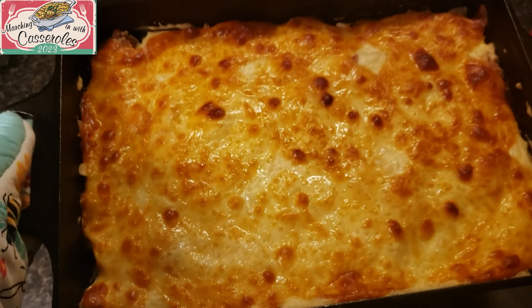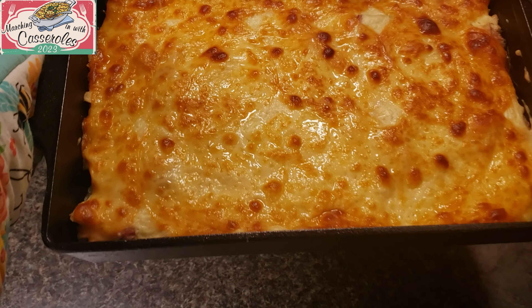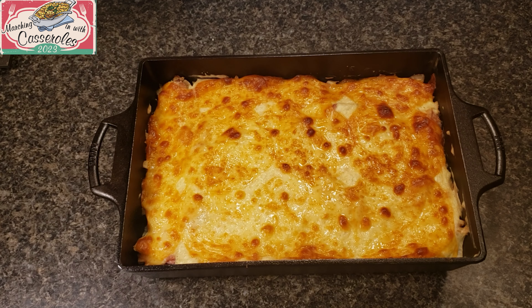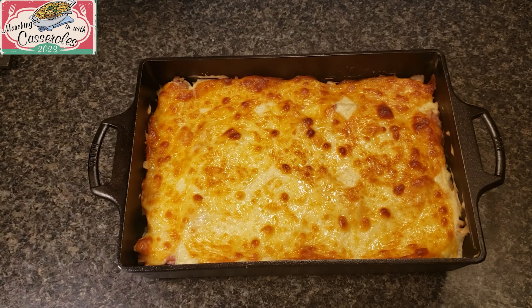My house smells so good. Look at that — doesn't that look drool worthy? I'm going to let it cool down for about five minutes. Casseroles are easier to dip if they cool down a few minutes.